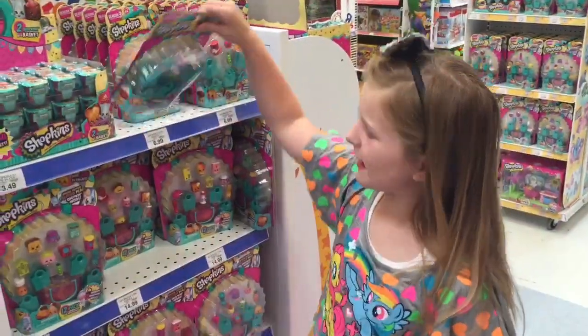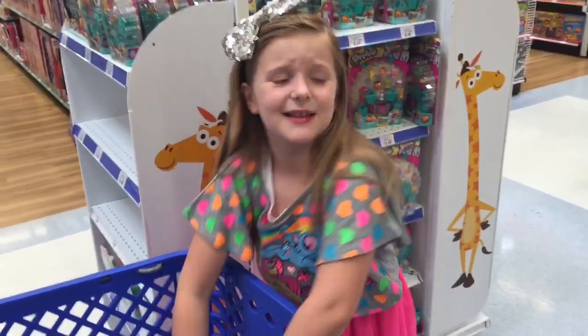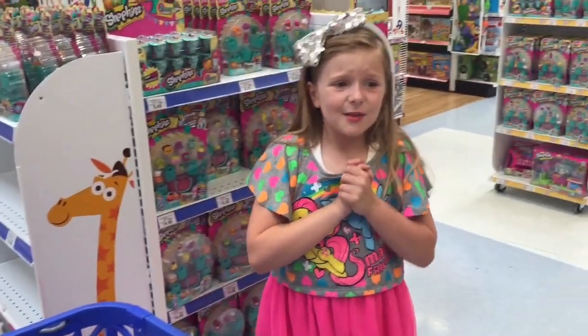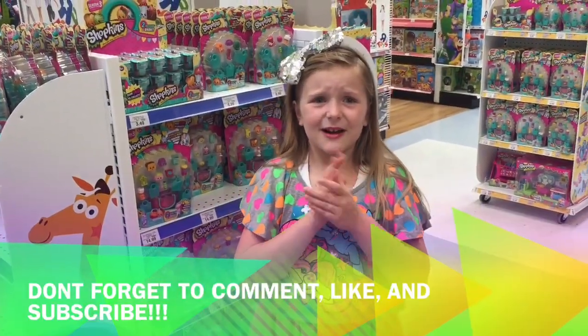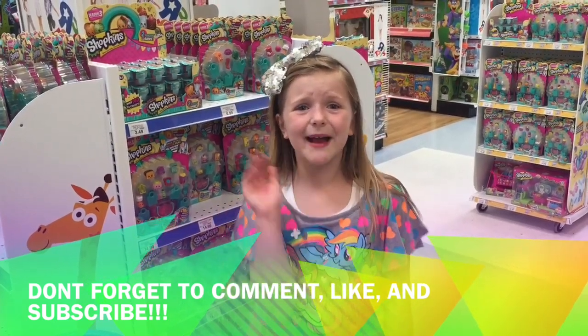So we're going to get 12 packs and a five pack, and we also love these three blind baskets. Thank you guys so much for watching these toy hunts — don't forget to comment, like, and subscribe to my channel. Bye guys!